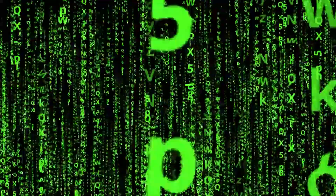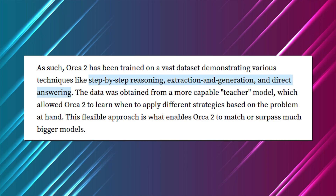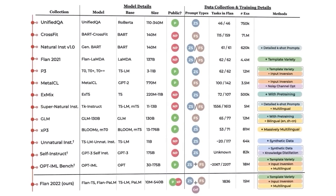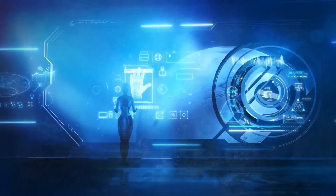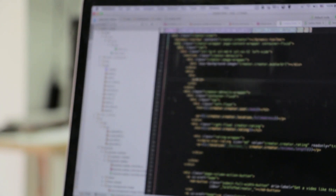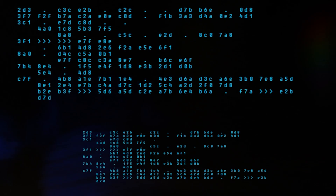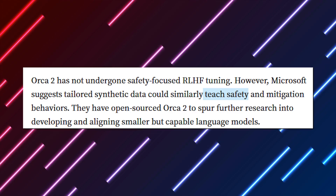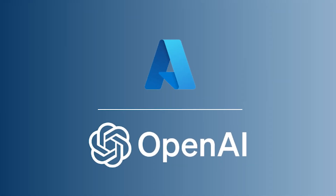Orca 2 underwent training using a large dataset, incorporating various approaches like direct answering, extraction and generation, and step-by-step reasoning. By learning from a more capable teacher model, it gained the ability to decide when to apply different strategies based on the specific problem. Being trained on synthetic data, it inherits both the benefits and drawbacks of the data generation techniques, though it benefits from safety measures implemented during training, including the content filter in the Azure OpenAI API.